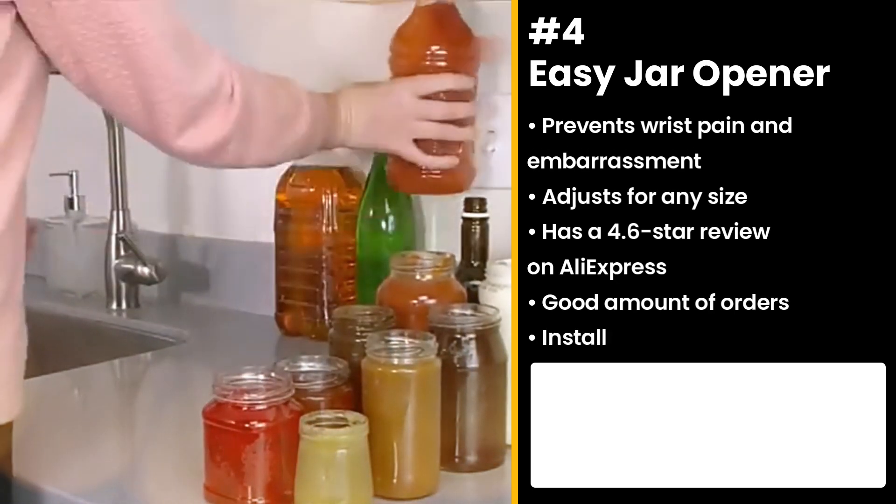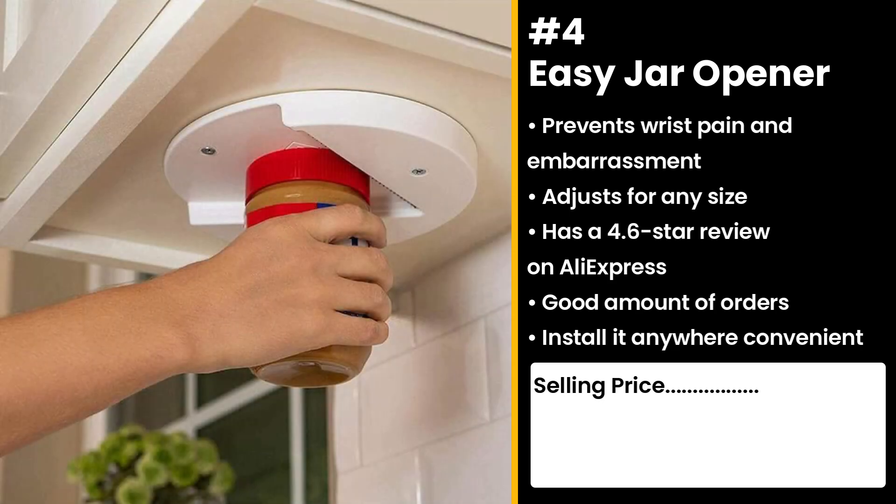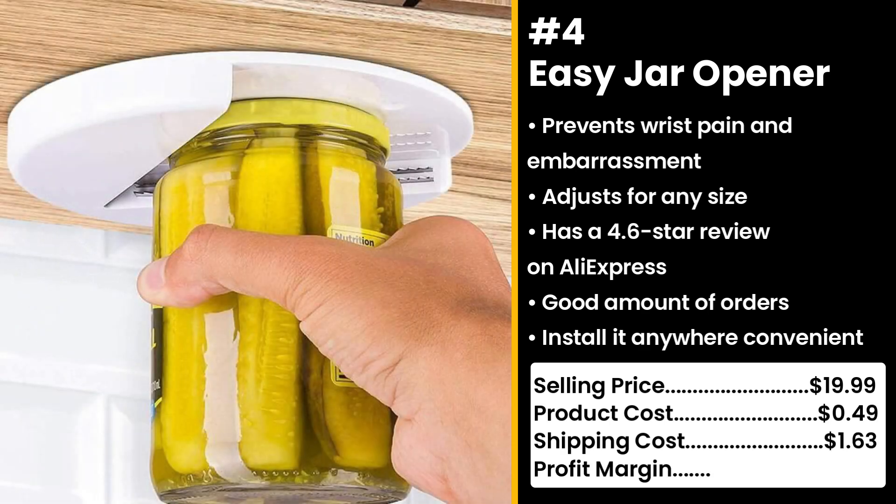Avoid embarrassment — install it anywhere convenient and start opening things with your new superhero strength. You could sell this for $19.99 while the product costs only $0.49. Shipping cost is $1.63, so you're looking at a solid profit margin of $17.87.